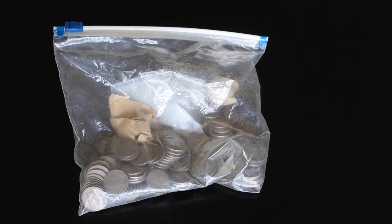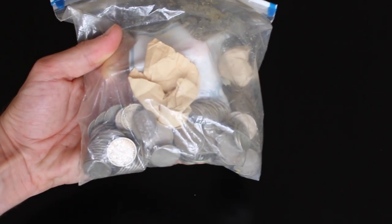Hello everybody, Silver Picker here, and today I want to talk to you about this big ol' bag of nickels.